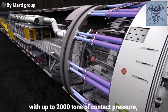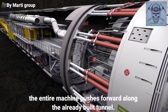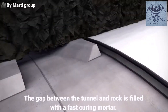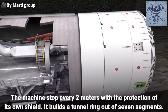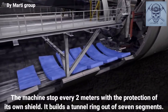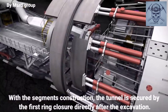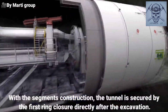With up to 2,000 tons of contact pressure, the entire machine pushes forward along the already built tunnel. The gap between the tunnel and rock is filled with a fast-curing mortar. The machine stops every 2 meters. Within the protection of its own shield, it builds a tunnel ring out of seven segments. With the segment construction, the tunnel is secured by the first ring closure directly after the excavation.